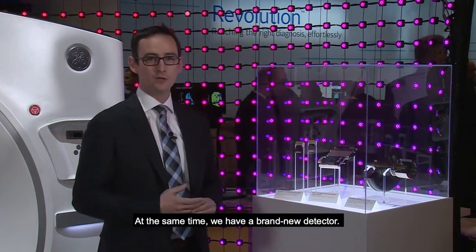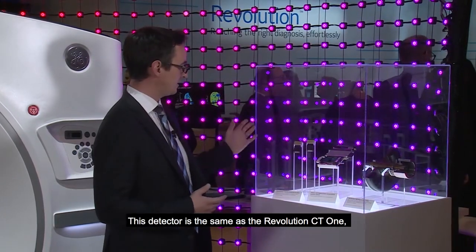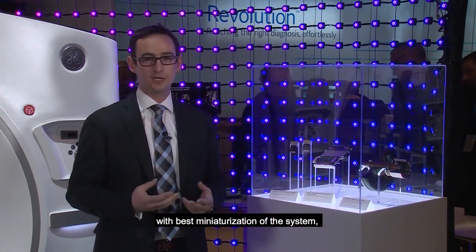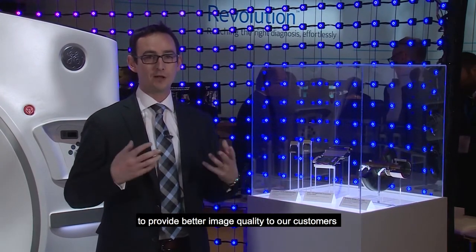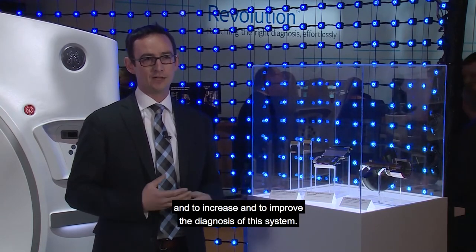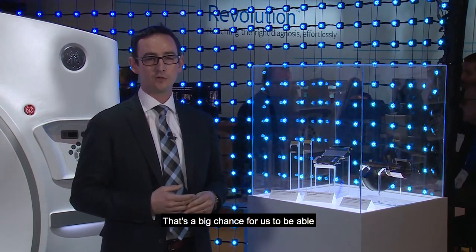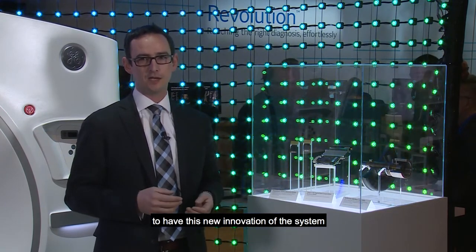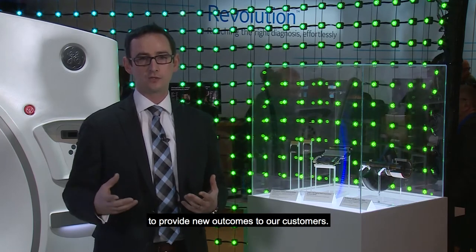At the same time we have a brand new detector. This detector is the same as the Revolution City one, with best miniaturization of the system, to provide better image quality to our customers and to improve the diagnosis of this system — a big chance for us to have these new innovations and provide new outcomes to our customers.